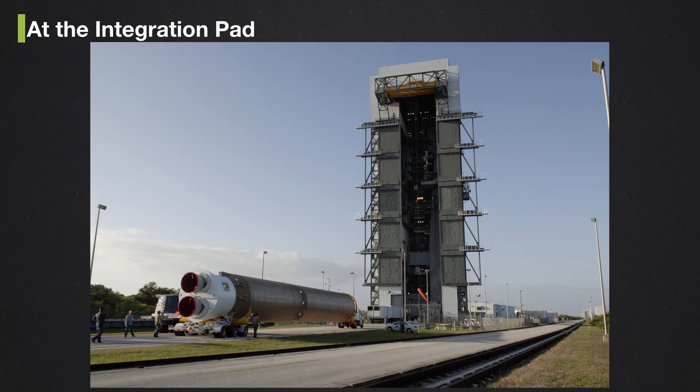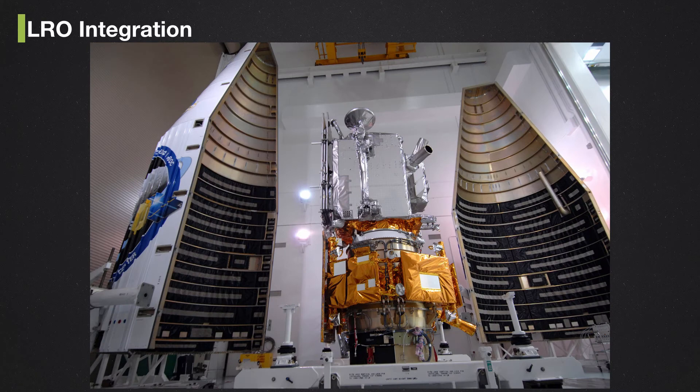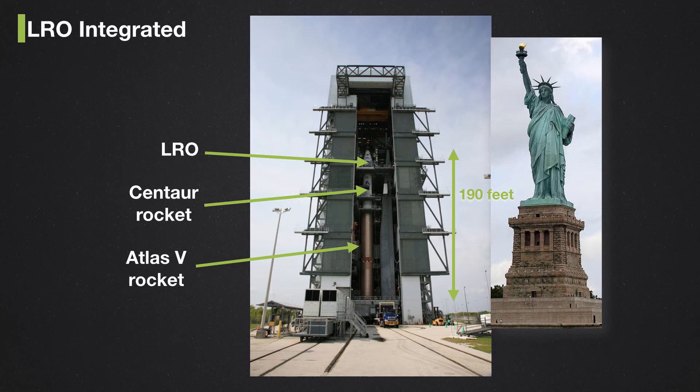The rocket is brought out to the vertical integration facility, and a crane pulls it up into place. In Florida, LRO is attached to its twin spacecraft LCROSS — a spacecraft designed to crash into the moon to kick up ice near the poles, which it successfully did. LRO is wrapped inside a cone-shaped fairing to keep the rocket aerodynamically stable. There's a second stage rocket, then the Atlas V on top — all integrated, with the whole thing about 200 feet tall.